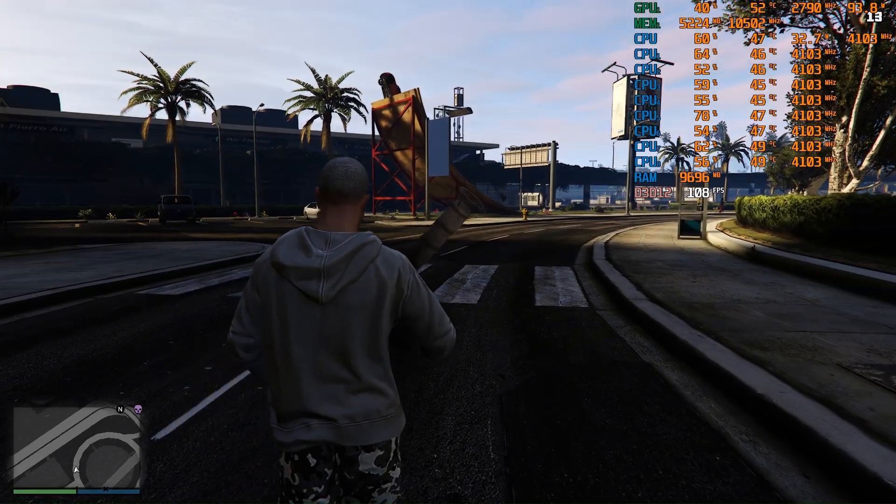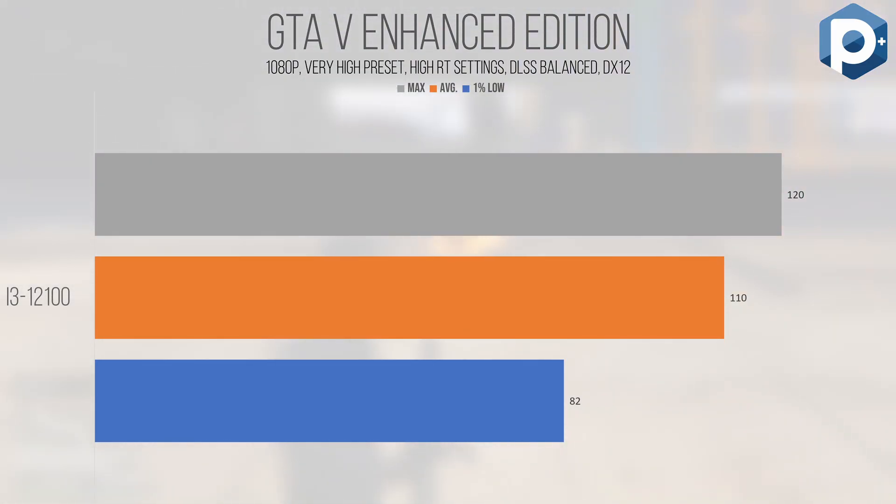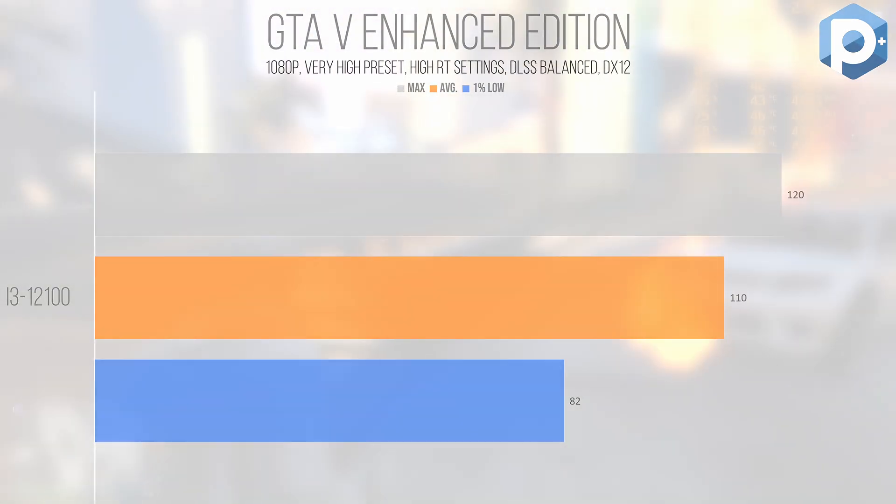GTA 5 Enhanced Edition, built on an upgraded DirectX 12 version of the Rage engine, sees a lot of core game logic and simulation work run on a handful of main threads, with additional work inconsistently doled out to secondary threads. However, the strong IPC of the Golden Cove cores allows the game to maintain an average of 110 FPS and a 1% low of 82, despite ray tracing set to high. Frame times feel a lot more consistent than the classic vanilla version because it isn't stammering when it reaches the engine frame rate limit — it runs more similarly to how Red Dead Redemption 2 runs.